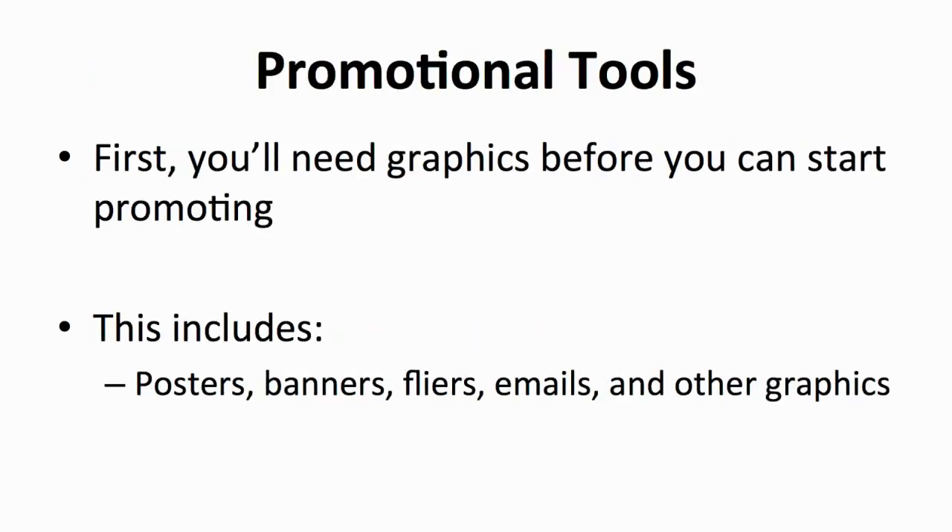What you'll need are promotional tools. This includes posters, banners, graphics, emails, and flyers — all these are basics for promotion. You can get them from a graphic designer. For the posters, banners, and flyers, you'll need to print them way earlier than the start of the promotions so that you'd have room to make changes should you not feel happy with the graphics.